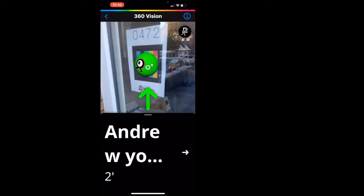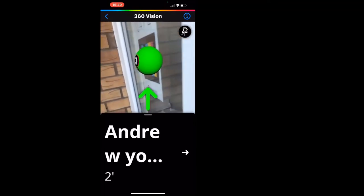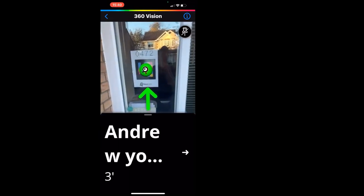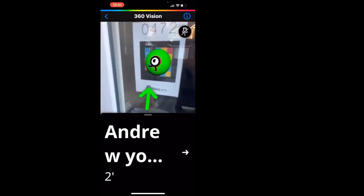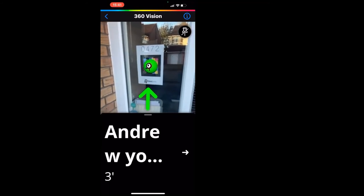There's augmented reality on the screen — it reminds me of Pokémon Go. It's put a big NaviLens blob, like a 3D green ball, on my windowsill. It's just on the phone screen. If I move away from it, the image stays in the augmented reality view. Really impressive the way you can use that — if you're coming home, you could use that to help find your front door.